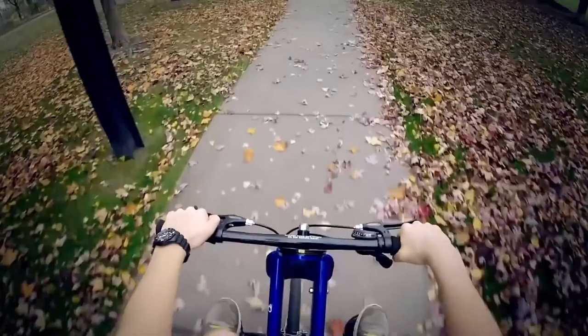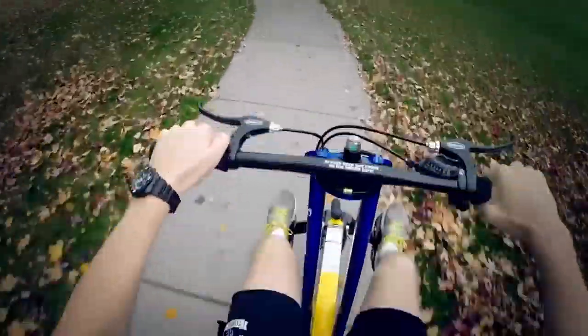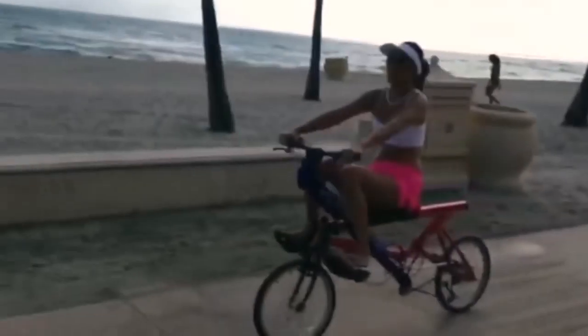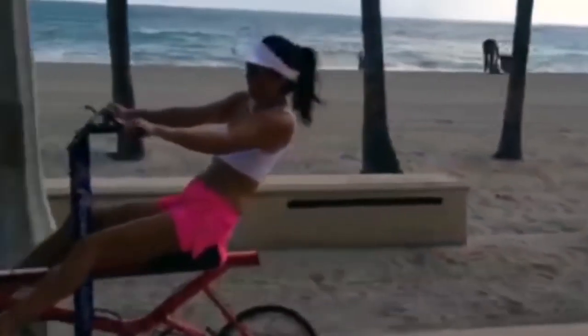The steering wheel acts as a lever and contributes to speed development. Such a device can serve not only as a means of transport but also as a back and arms simulator. You can buy the Row Bike for $1,500.